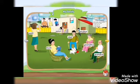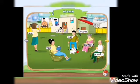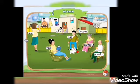Unit Two: My Family. Aunt, sister, brother, dad, mom, grandma, grandpa.